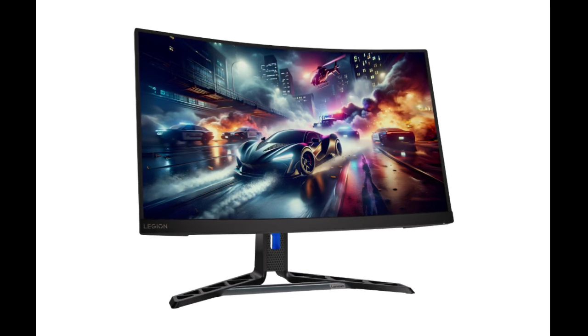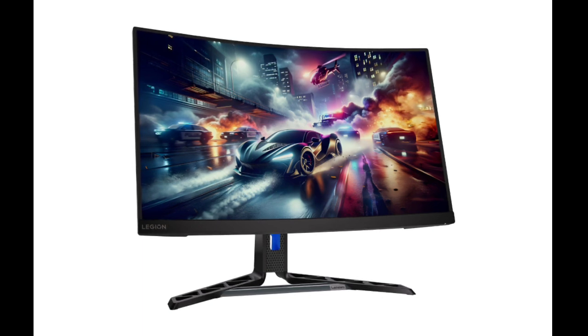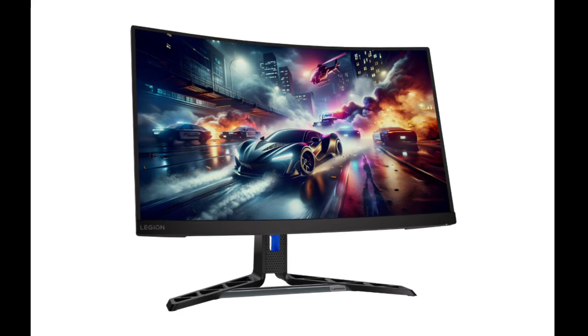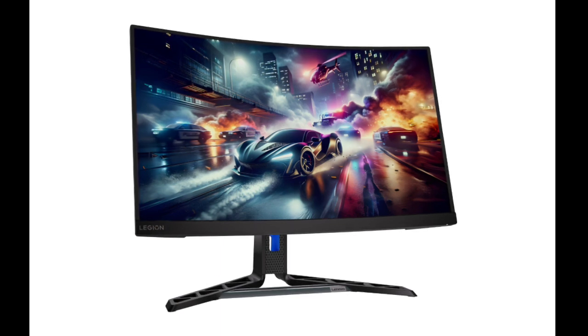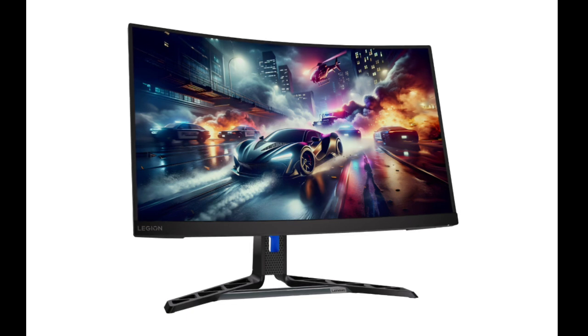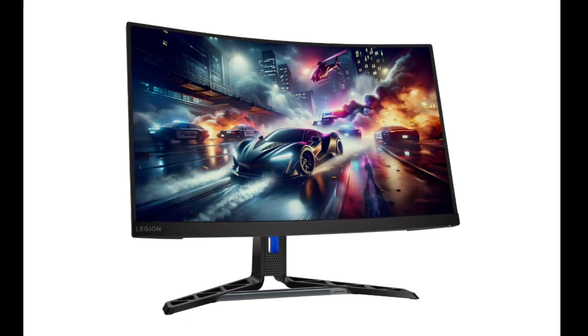A curved monitor with an adjustable stand and high refresh rate. As you can see from the image, this is a curved panel with a curvature of 1500R. According to the company, the curvature is in line with the viewing angle of the human eye. In addition, it is a VA wide viewing angle panel, which brings an immersive and distortion-free picture experience.